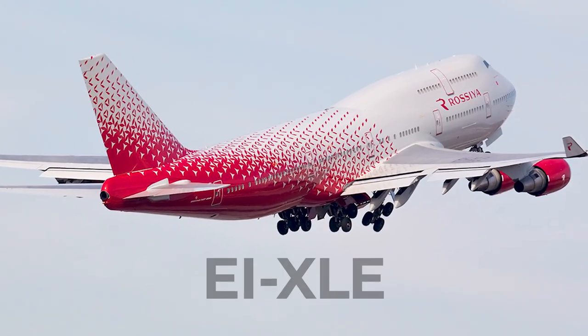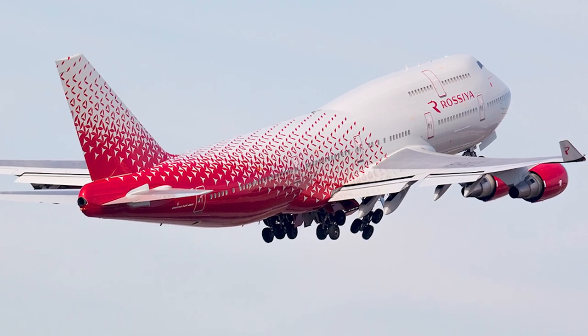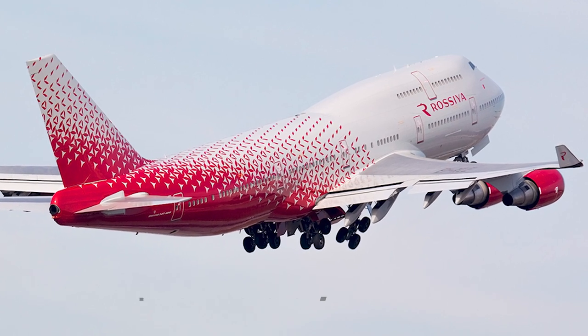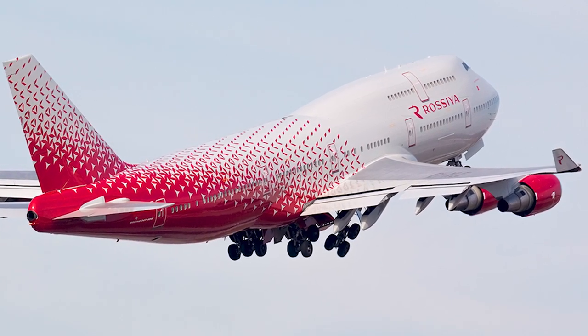EI-XLE: This active Rossiya aircraft is also estimated at $105,000 per month. With the latest data on flight hours and flight cycles being six years old, the jet is likely worth less now.